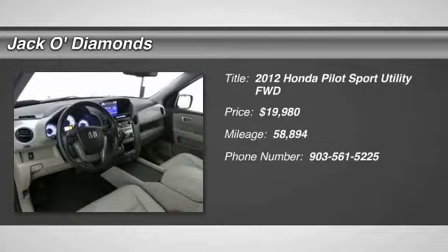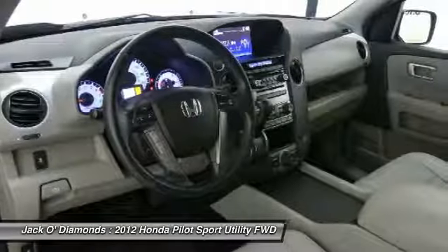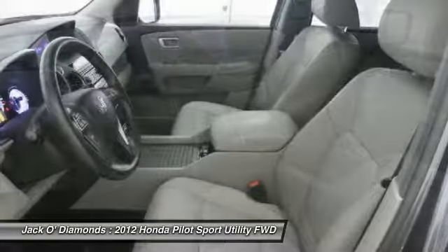We are pleased to show you the 2012 Honda Pilot. Optimal utility, indulgent interior, powerful performer.